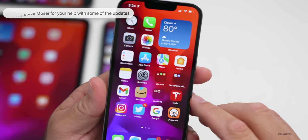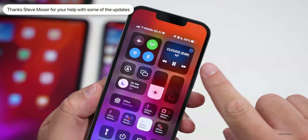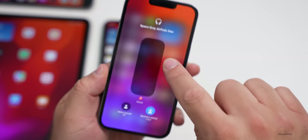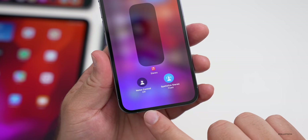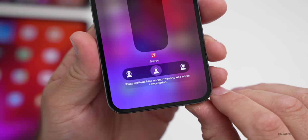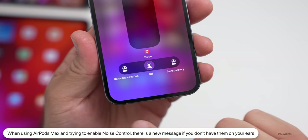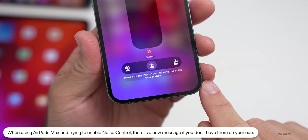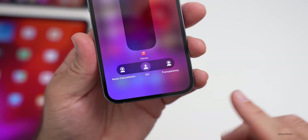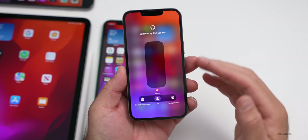Something else updated involves AirPods Max. If you have them around your neck and try to access noise control options, you'll now see a new message. Tapping Noise Control will display: 'Place AirPods Max on your head to use noise cancellation.' Once you place them over your ears, you'll be able to use those options normally — it's just a new informational message.